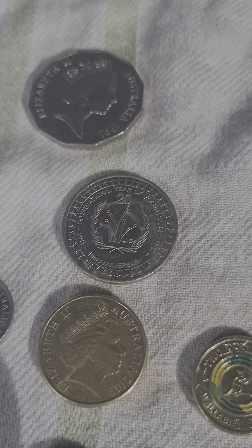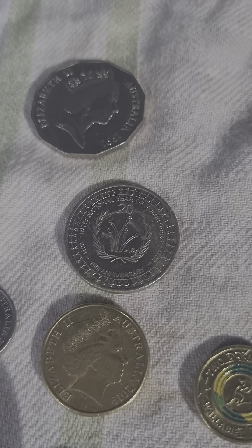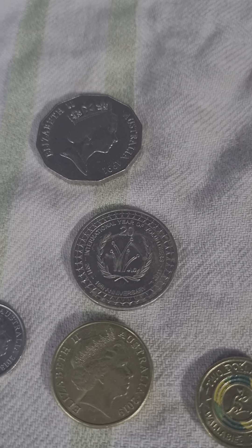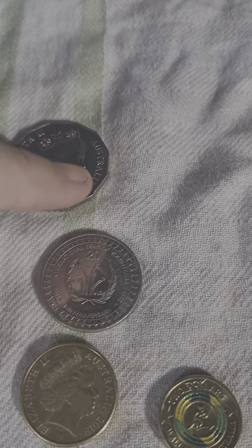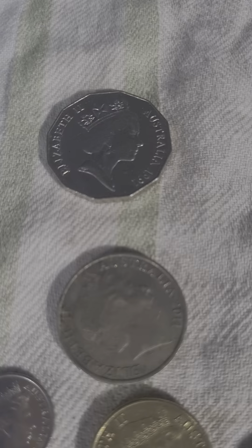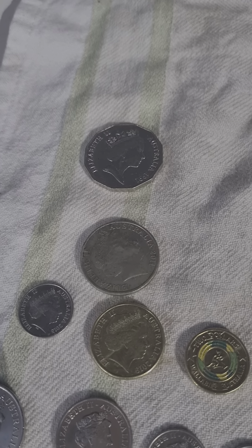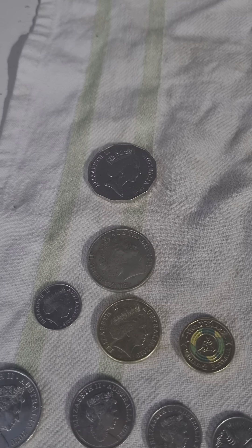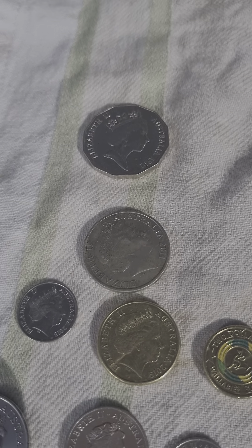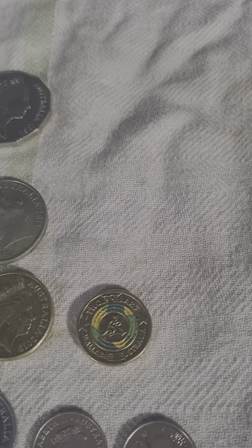Next we have a 20 cent piece — International Year of Volunteers. The reverse is in pretty good shape, just a little bit of muck, but the obverse is shocking. I don't know what happened there, maybe it was just sitting face up on muck. Anyway, it's my first one of those. I'll keep it for now, and if I find a better one I'll replace it.